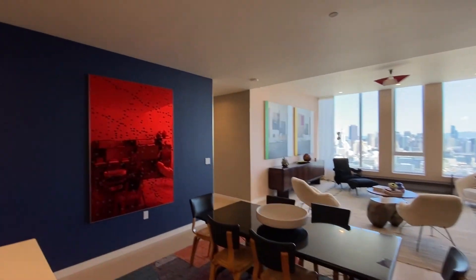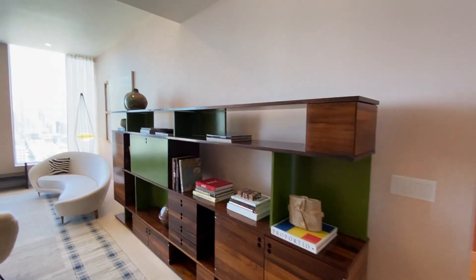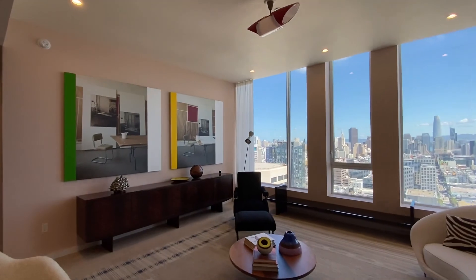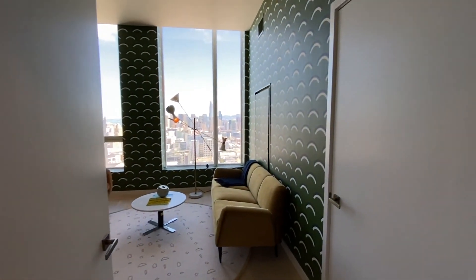The open floor plan concept seamlessly integrates the dining room and living room space, which leads you to some of the best vistas in San Francisco. In this wing of the penthouse, we have the remaining two bedrooms, two bathrooms, and laundry room.